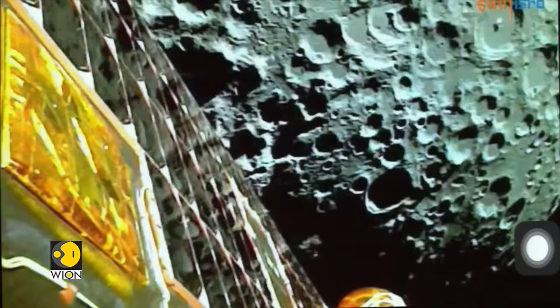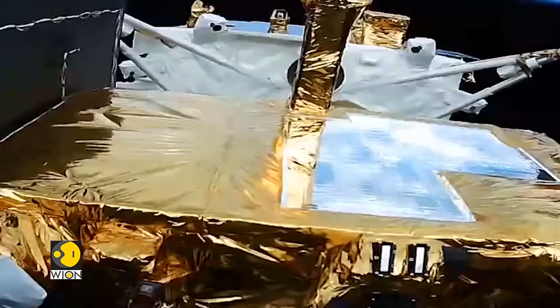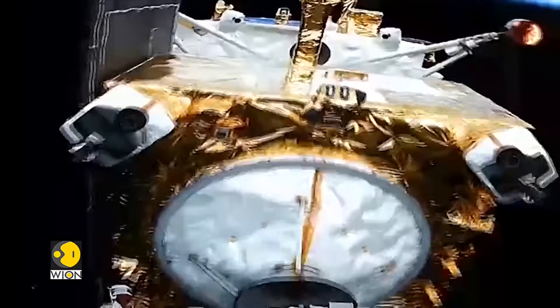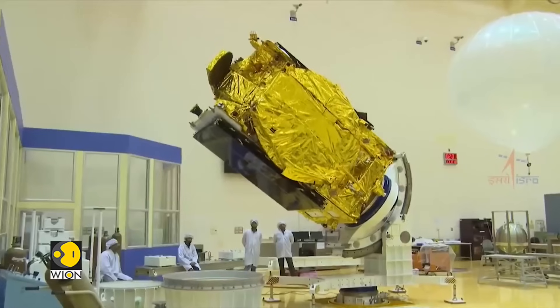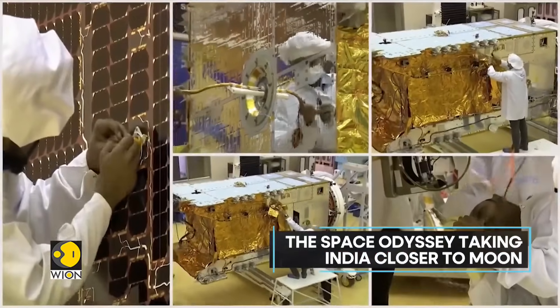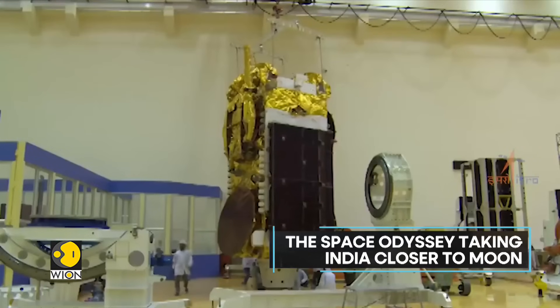Let's take a look at how Chandrayaan 3 will reach the Moon. It has adopted a gradual trajectory rather than the direct translunar injection used by the Apollo missions. Developed by India's space agency, the Indian Space Research Organization, or ISRO,